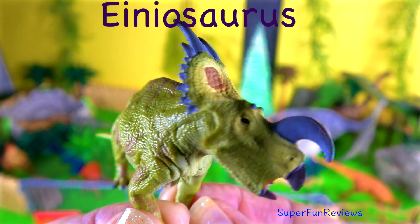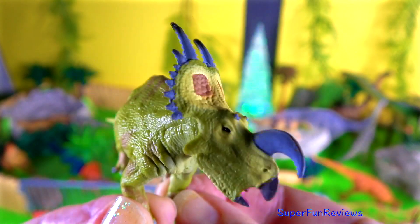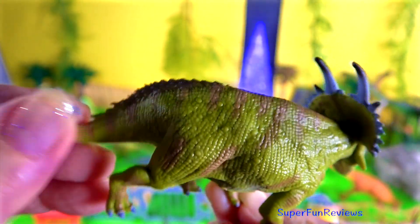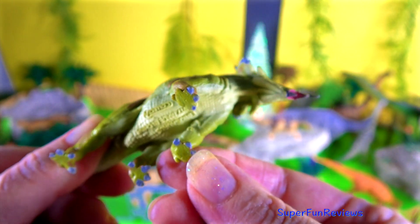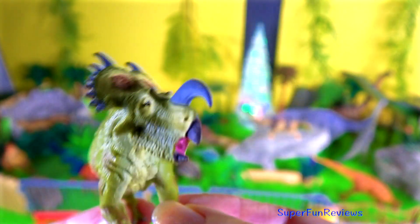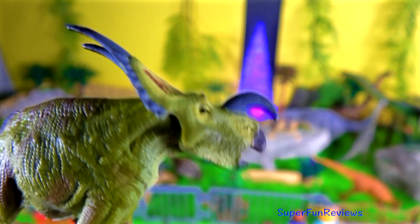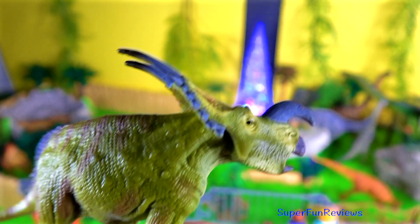Einiosaurus lived in the late Cretaceous period. It had a long, forward-curving snout horn, two large bony horns on its neck and many smaller ones, and bony ridges over the eyes. Einiosaurus was probably a herding animal, like the other ceratopsians. I really like the colours on this dinosaur.